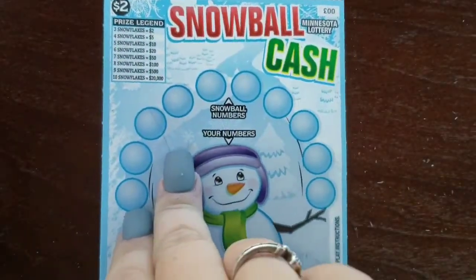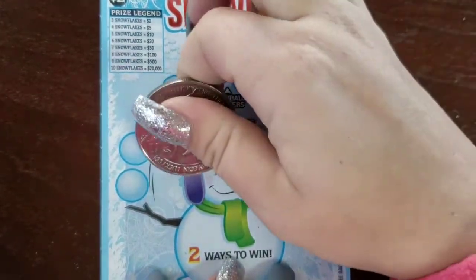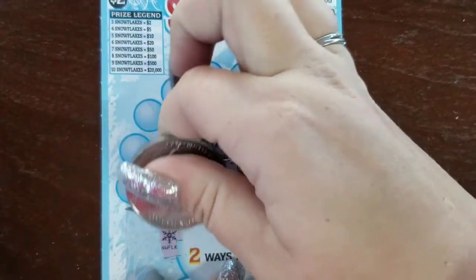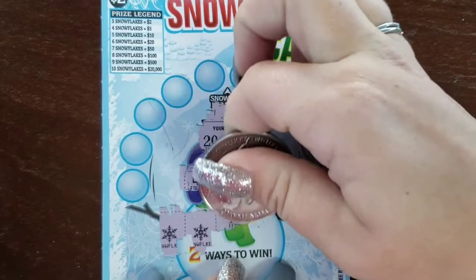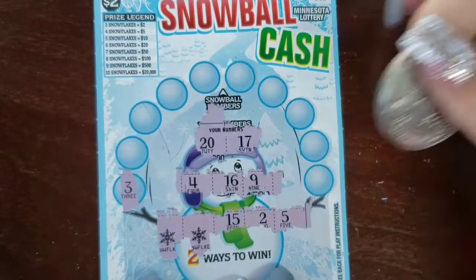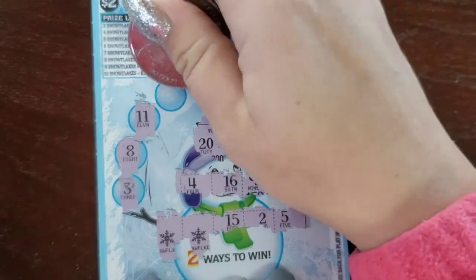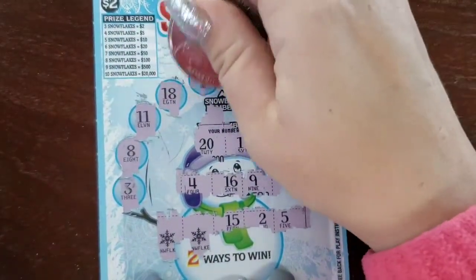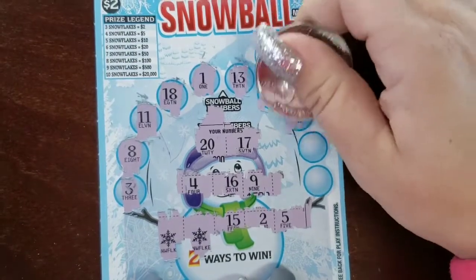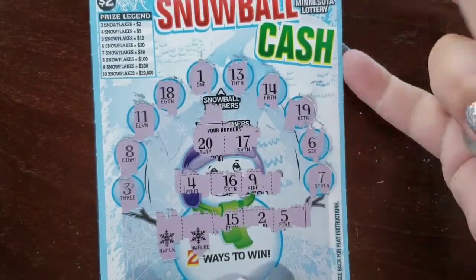We have 2 of these left. Ticket #003: snowball numbers 20, 17, 4, 16, 9. One snowflake. Checking the numbers: 3, no; 8, no; 11, no; 18, no; 1, no; 2, yes; 13, no; 14, no; 19 — we've had 19 in the last three tickets; 6, no; 5, yes; 7. No win on ticket #003.